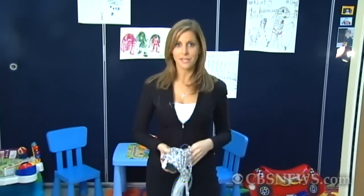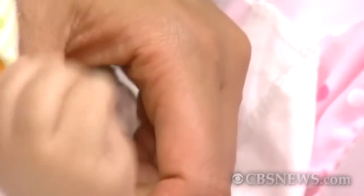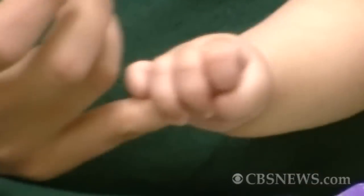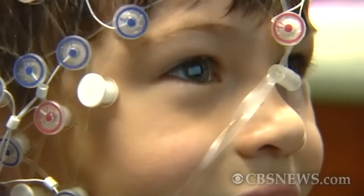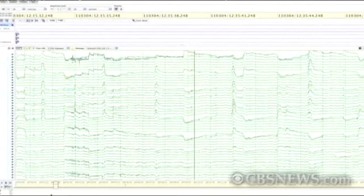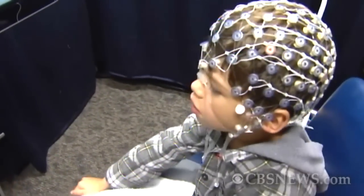By doing research like this on brain activity, Dr. Jeste hopes not only to improve treatments for kids with autism but also to find ways to diagnose it at a much earlier age. Her hope for infants is to detect markers as early as possible — so that if a child is identified as very high risk at six months of age, treatment can start that early, hopefully changing the child's outcome and even preventing them from developing autism.